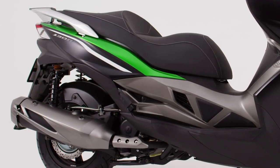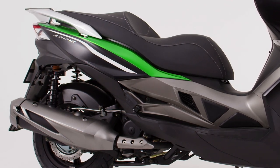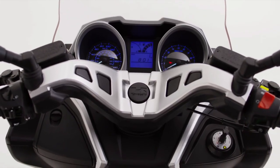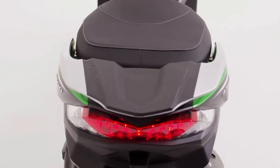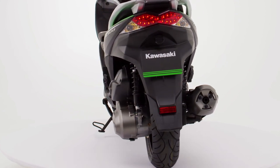Powered by a fully automatic 299cc single-cylinder water-cooled engine, the J300 is as suited to the precision of city commuting and the hustle of the urban environment as it is to relaxing at the weekend, out of town, on highways or twisting country roads.